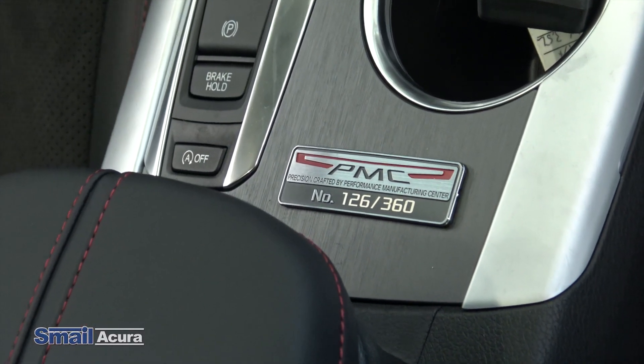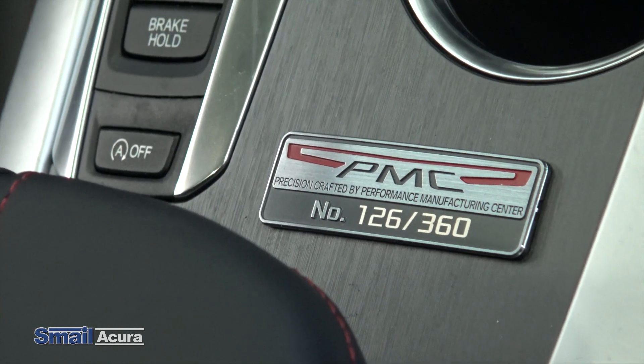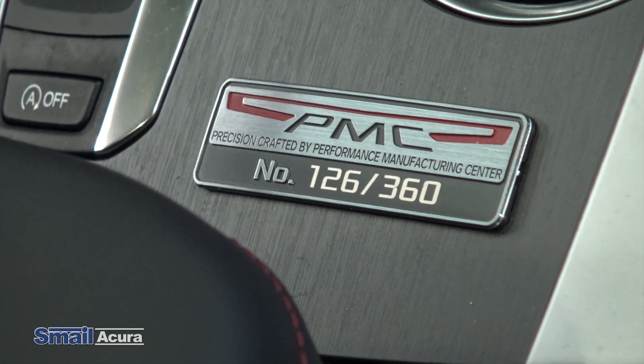All of the PMC TLXs have a plate on the center console that shows what number it is. This one right here is 126 of 360, and it is displayed right next to the gear shifter.